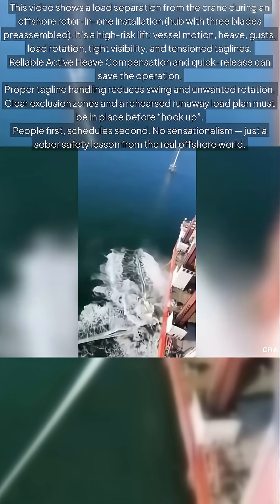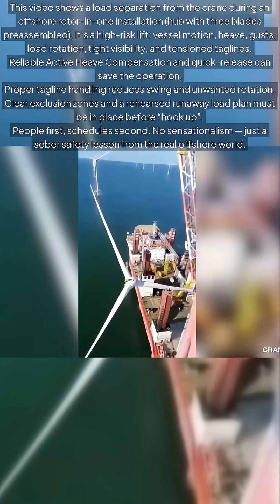Proper tagline handling reduces swing and unwanted rotation. Clear exclusion zones and a rehearsed runaway load plan must be in place before hookup. People first, schedule second. No sensationalism — just a sober safety lesson from the real offshore world.